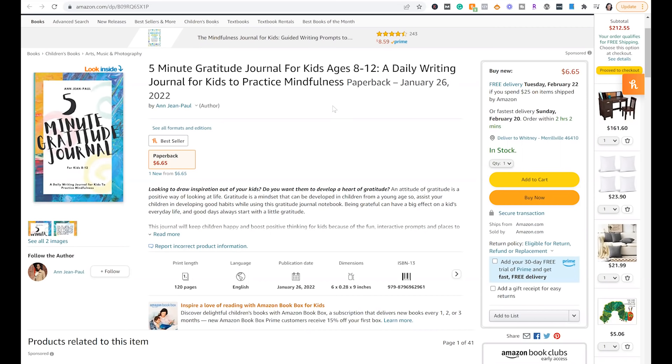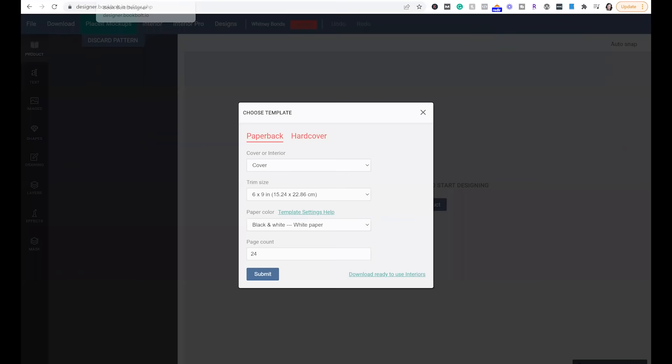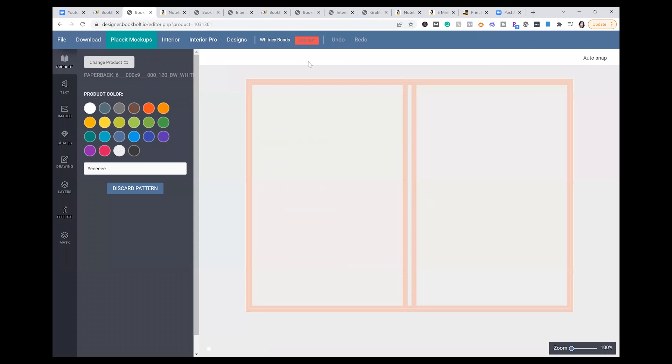I want to do a book like this, so I'm using this one right here as a guide — using it as inspiration. I'm not going to copy, but I'm just using it as an inspiration for the type of journal that I would want to do. I see that it has 120 pages and it's a six by nine. So I'm going to use these same dimensions and page length for my book, because I know that this is already doing well. So if I go ahead and go right back to my BookBolt designer, I'm going to say six by nine, black and white paper, and I want it to be 120 pages. And it's going to generate it.